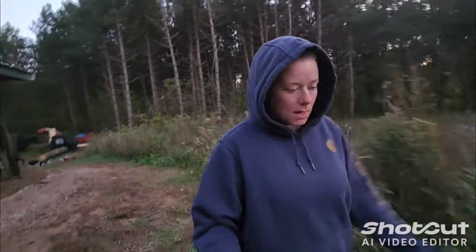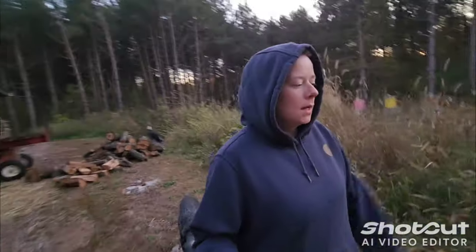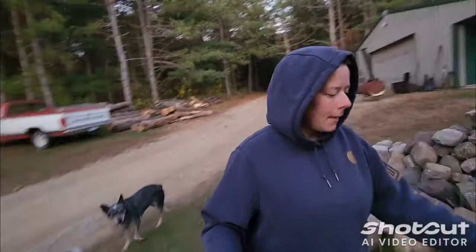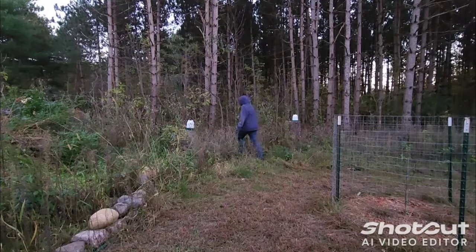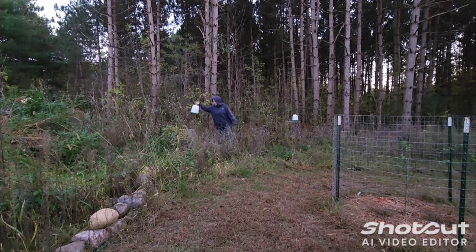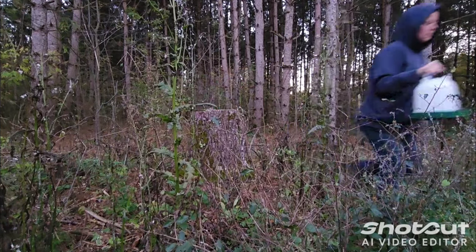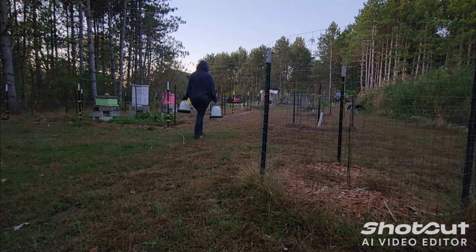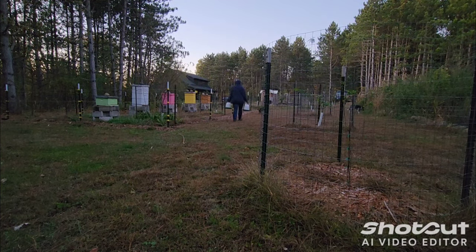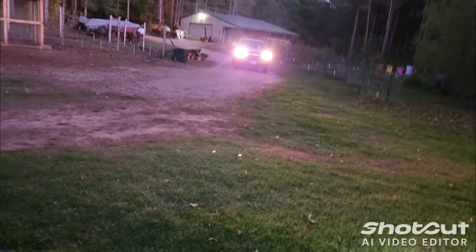I'm heading down to the apiary to grab a couple of our water containers. This is why I opted against starting a fire and unloading my car right away. Come on, catadogs! Yeah, good kids.